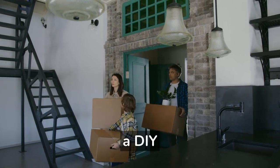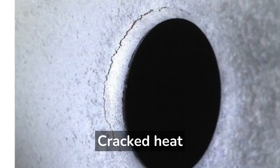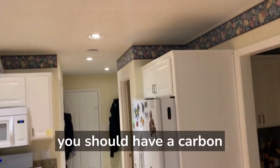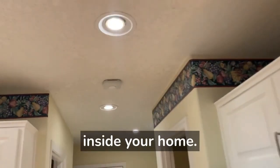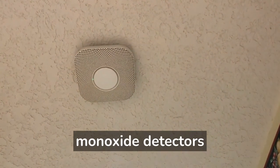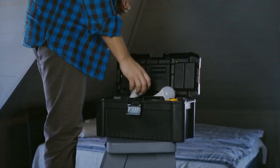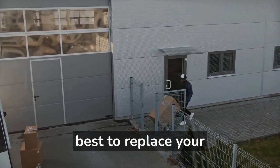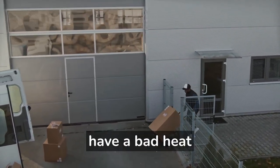Remember, as a DIY homeowner, cracked heat exchangers should be visually verified. To be safe, you should have a carbon monoxide detector inside your home. Many smoke detectors today have carbon monoxide detectors built in. Cracked heat exchangers need to be replaced. If your furnace is 15 years or older, it is usually best to replace your gas furnace if you have a bad heat exchanger.